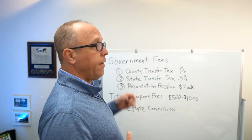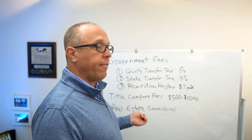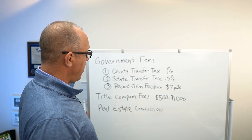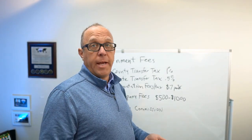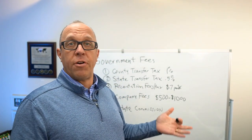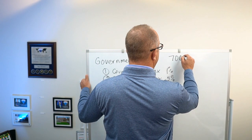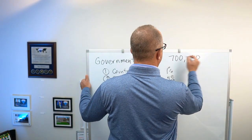Obviously, if you have mortgages on the house, they have to be paid off at closing, but those are the costs involved. So let's break them down for a $700,000 house.